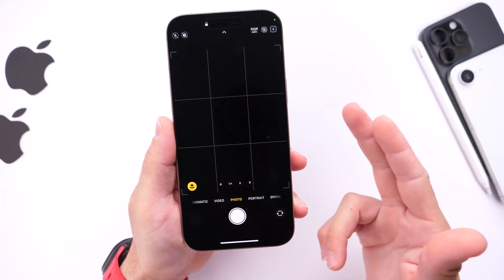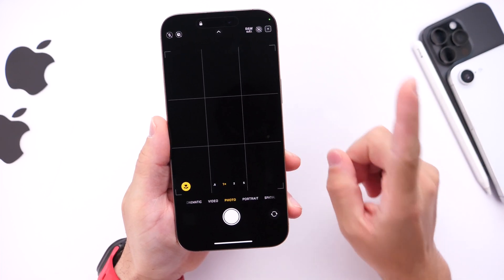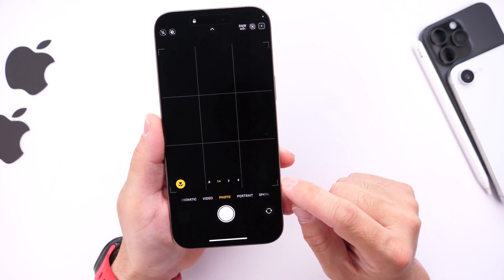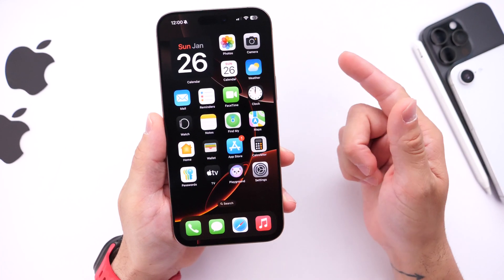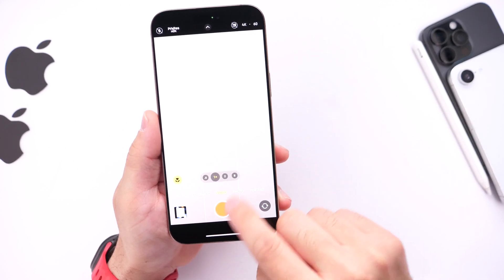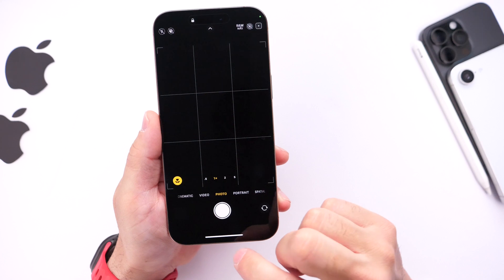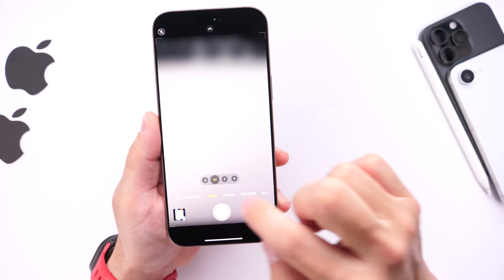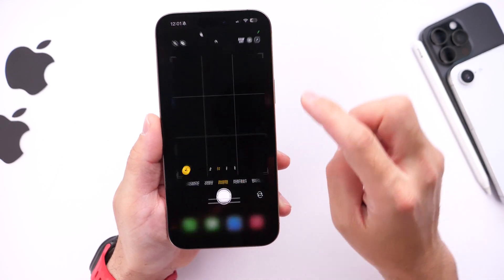Regarding bugs, battery, and performance — on the bug front, after using the iOS 18.3 RC over the past several days, I haven't encountered any camera issues. Previously in the betas and iOS 18.2, launching the camera would show an entirely black display, and switching between lenses would cause it to freeze. I'm happy to report those issues appear resolved in the 18.3 RC.